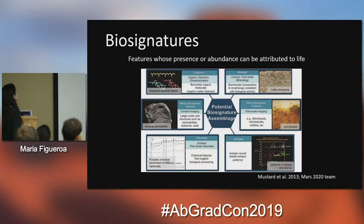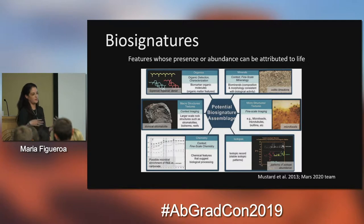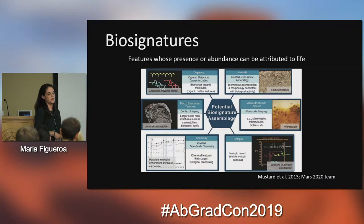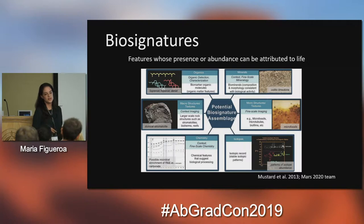These are all good candidates for biosignatures, however they all have their advantages and disadvantages. Organics, for example — the problem with them is that they cannot be preserved for many millions of years. If we're thinking of Mars, where life was probably there three billion years ago or a little more, it's difficult to think that organics have survived there, especially given the high radiation that Mars receives. Macrostructures have the same problem — they're very susceptible to false interpretation.